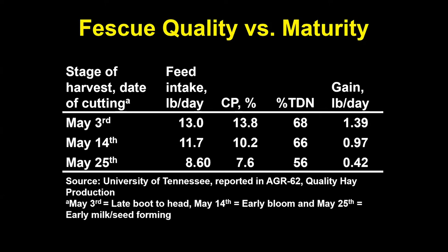The point about not knowing what you've got until it's tested is extremely important. Heifers with unrestricted access to hay cut May 3rd achieved 1.39 pounds of average daily gain with nothing else provided. Hay cut three weeks later produced less than half a pound of average daily gain.